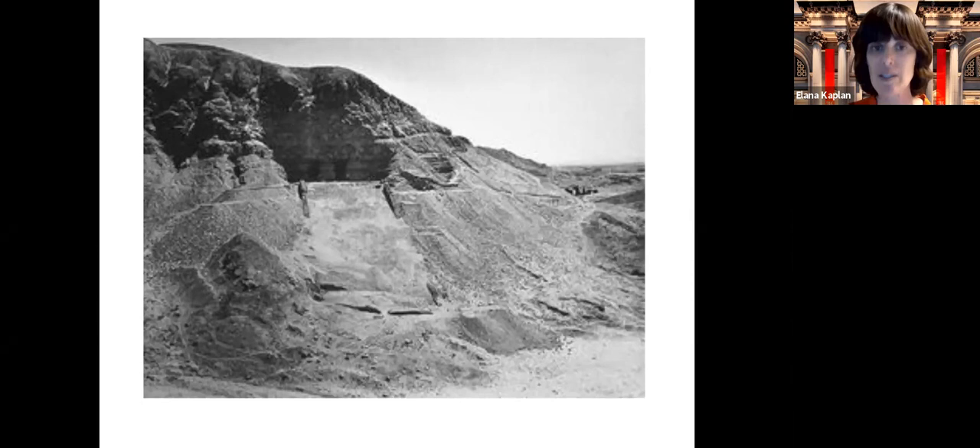He was buried with a lot of objects because he felt he would need them when he came back to life. Soon after he was buried, his tomb was invaded by grave robbers, which happened a lot in ancient Egypt because everyone knew that pharaohs and people were buried with gold, silver, and furniture. For some reason, the grave robbers missed two rooms in this tomb. Those two rooms were untouched until the Met archaeologists discovered them in 1920.